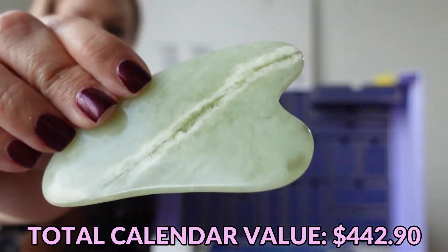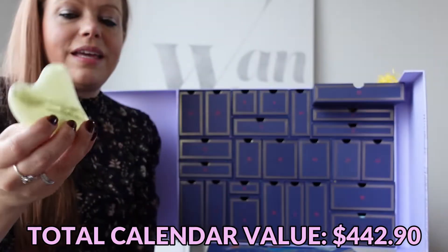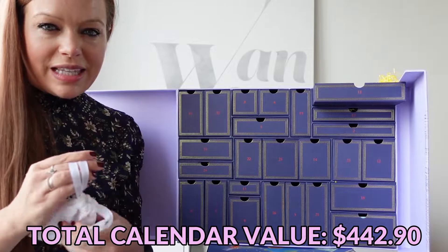This is the Jade Gua Sha Tool. It's very cool to the touch. I think I prefer the Rose Quartz one from the Net-A-Porter calendar just because it's more aesthetically pleasing.